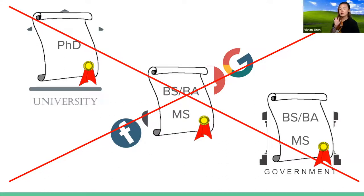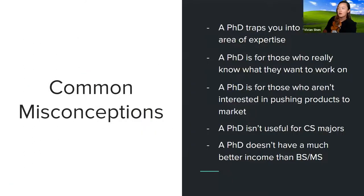I'm actually going to be focusing on talking about why you would need a PhD in either industry or a government position after graduation. A lot of people think that a PhD traps you into a narrow area of expertise — that you have to have this one super pinpoint focus and you are the expert of that. Yes, that does become true for some people, but that's not a requirement of a PhD.